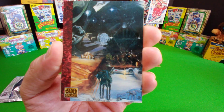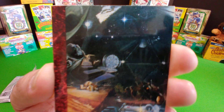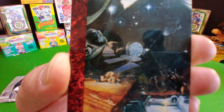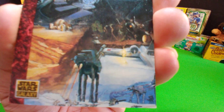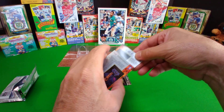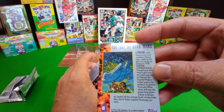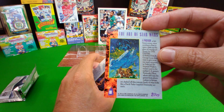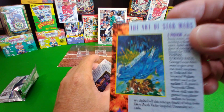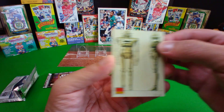Oh look at that Star Wars Galaxy - that's beautiful artwork! Look at that - Darth Vader's head, got Darth Vader. You got a Jabba-looking guy. Wow, I like these. There's a beautiful card already - the art of Star Wars. Very nice. Oh, I like that one with the Millennium Falcon. Very nice!